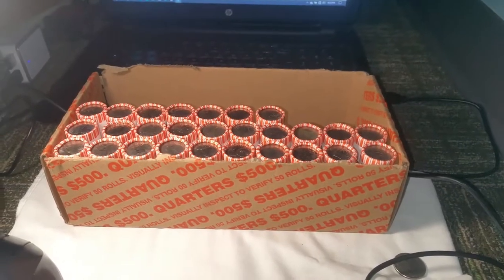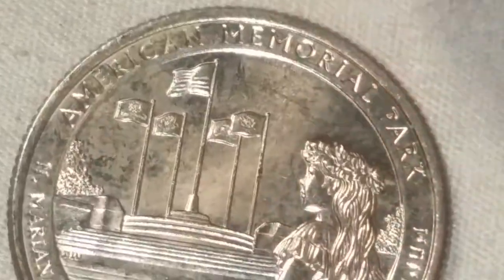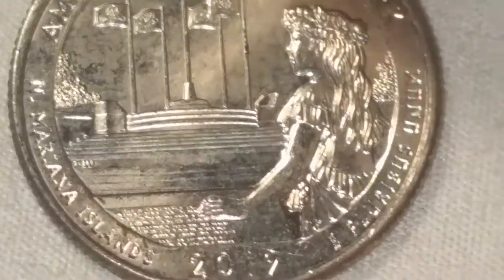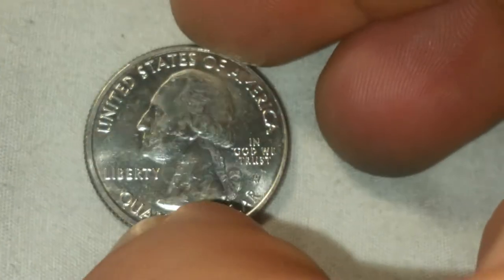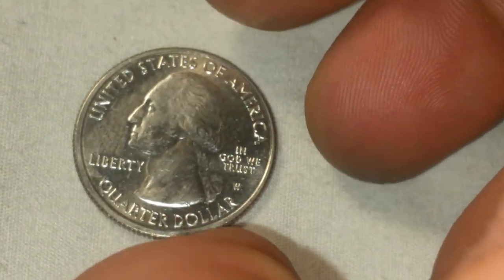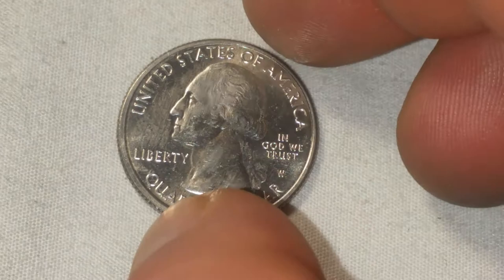We're on roll 23 and it is definitely seeing some circulation, but we got a W. No privy marks, so let's flip it over and see what we got. American Memorial Park — a 2019 West Point in the box! It has seen some circulation, but a light wipe with the finger and one side looks good, and the other one looks a little better now too. We got a West Point and a variety coin. Now all we need is silver and a proof to fill the board.